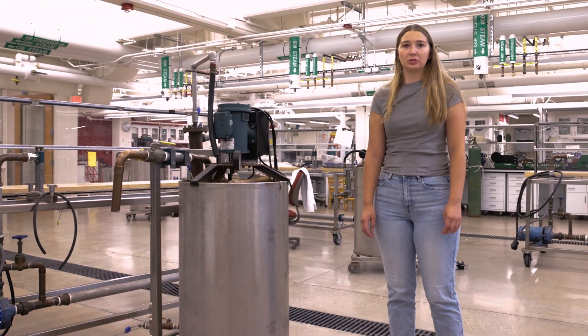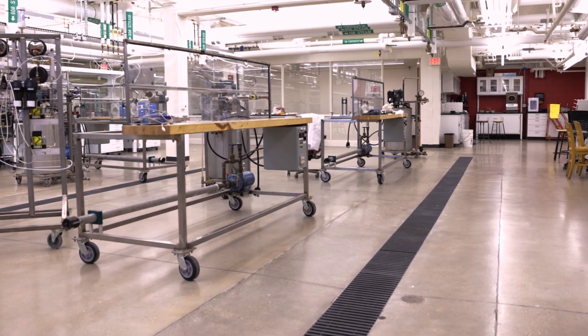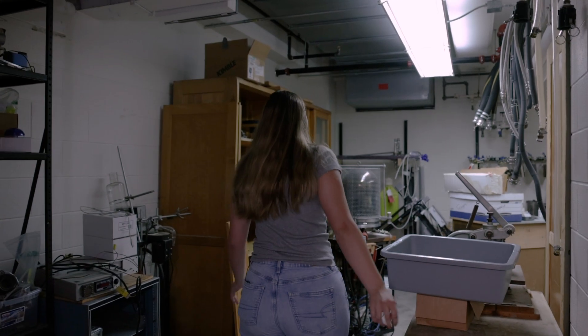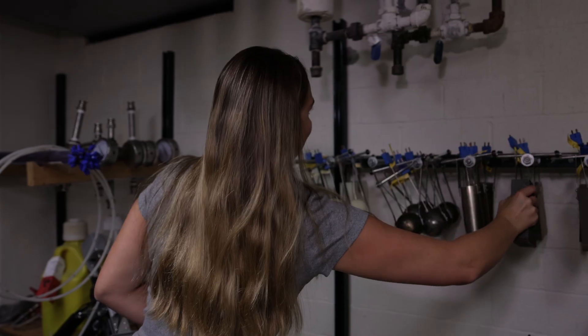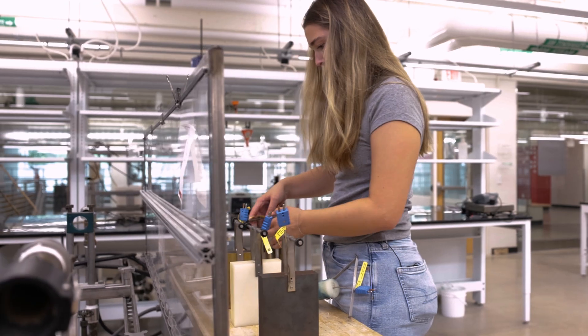This is the 324 lab where students complete various experiments related to fluid transportation. My favorite aspect about 324 is that you're not just being told what something is — you actually get to see the results. You really solidify your understanding and it helps you explain why things are happening.